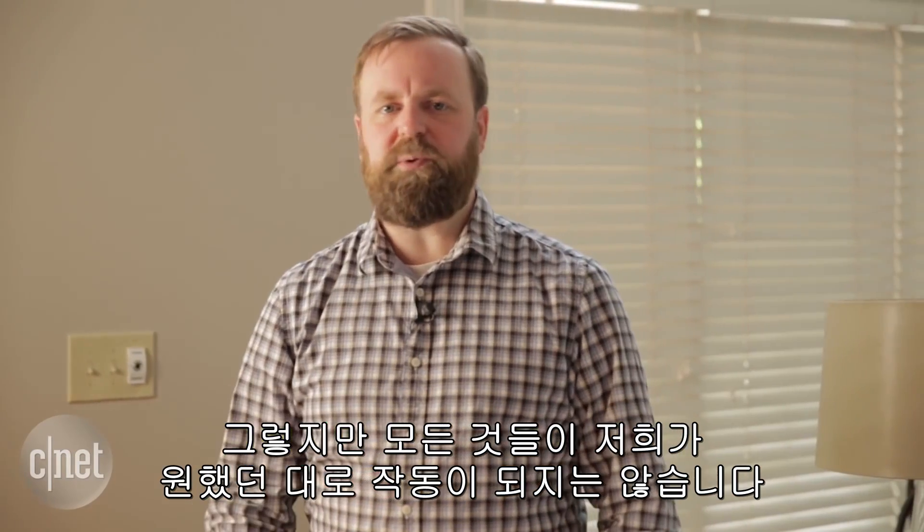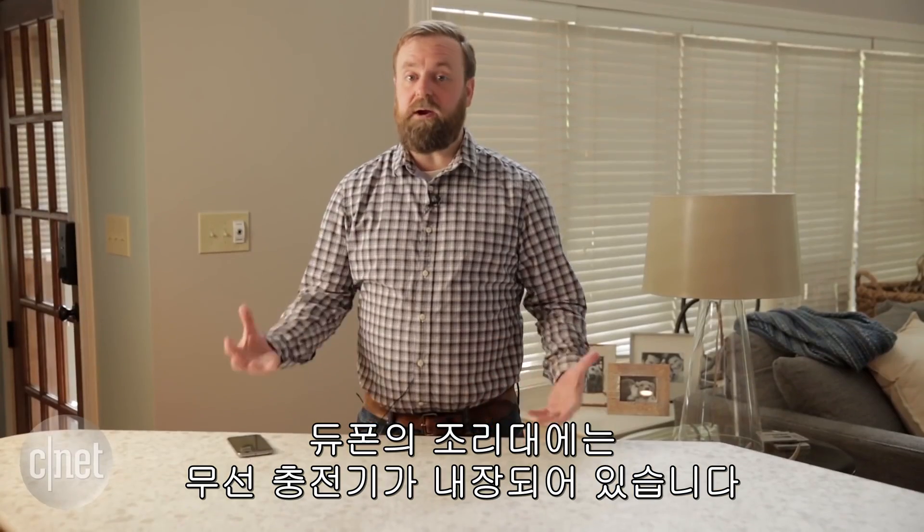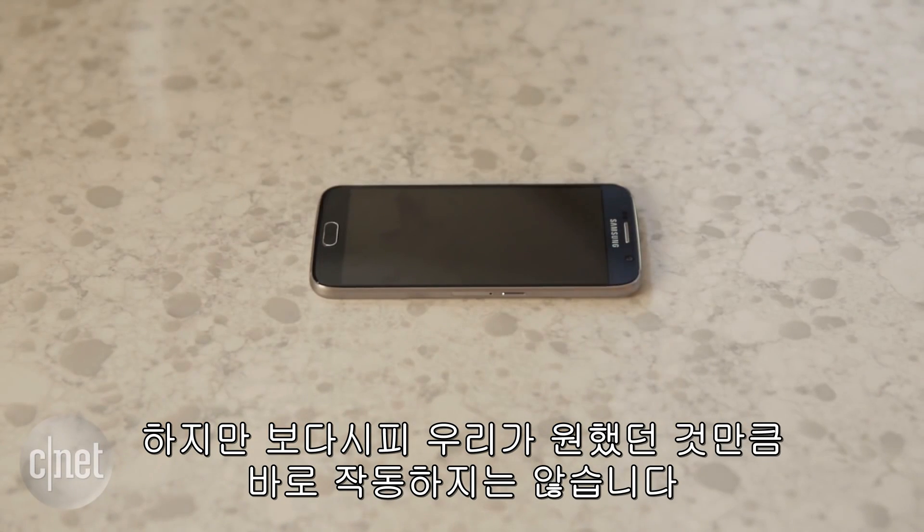Not everything works as well as we want it to. This countertop from DuPont actually has wireless phone charging built into it, but as you can see it's not quite as responsive as we'd like it to be.